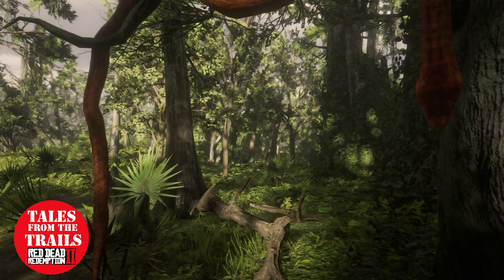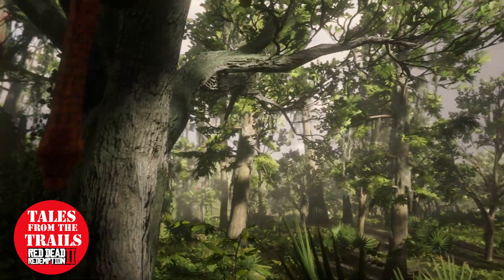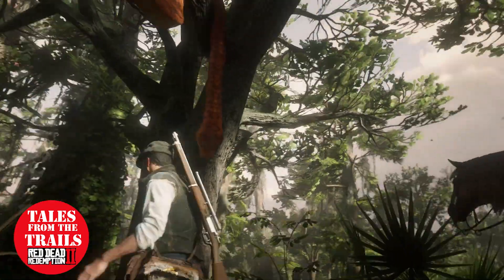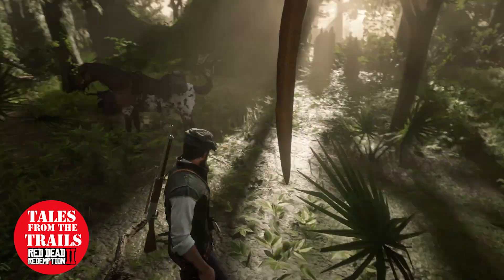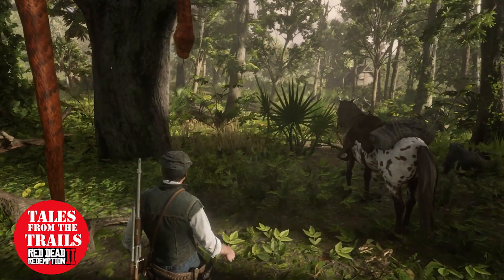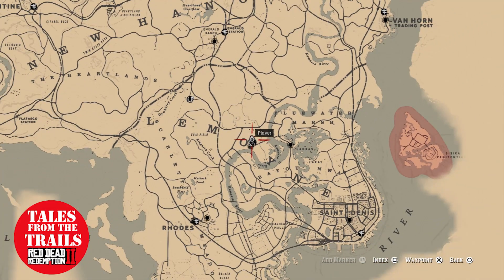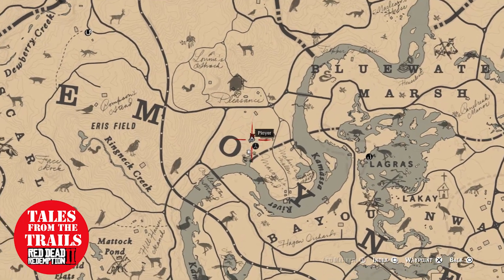The map location for this is actually right here — it's not where the marker is, it's where my player marker is. So easy to miss as well. Bring up the map location again — it's literally there, at the side of the O in Lemoyne. I can't even pronounce it anymore, but yeah, there.